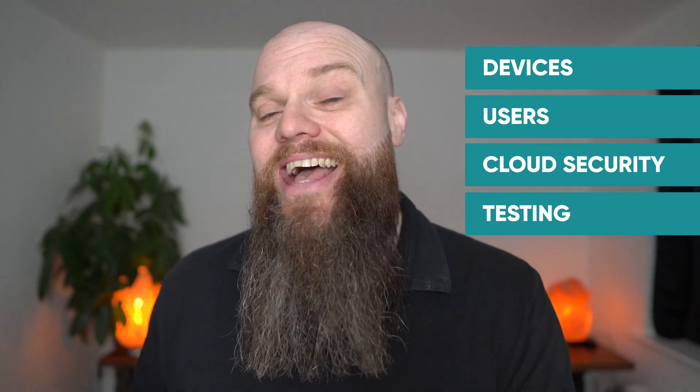First we're going to talk about how to protect your computers and your laptops. Then we're going to talk about how to protect your users. Then we're going to look at a couple of tips for cloud security, and finally we're going to look at a couple of tips on how you can test your cyber security. So without further ado, let's begin.